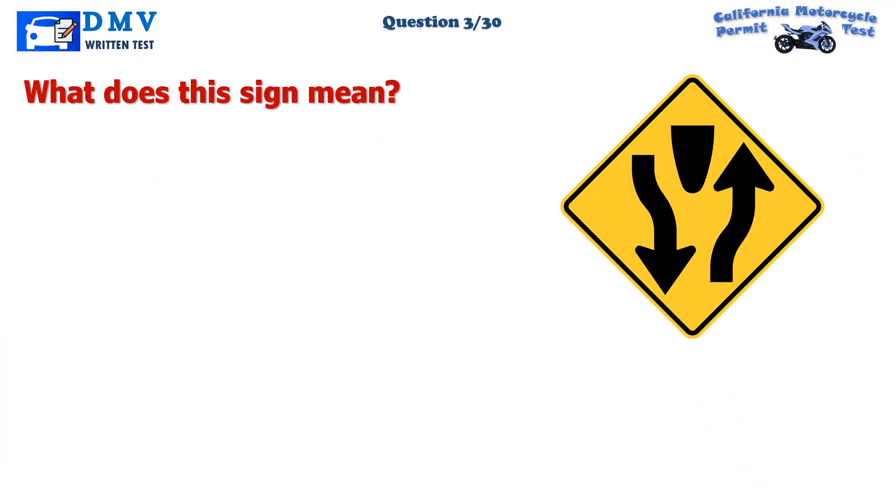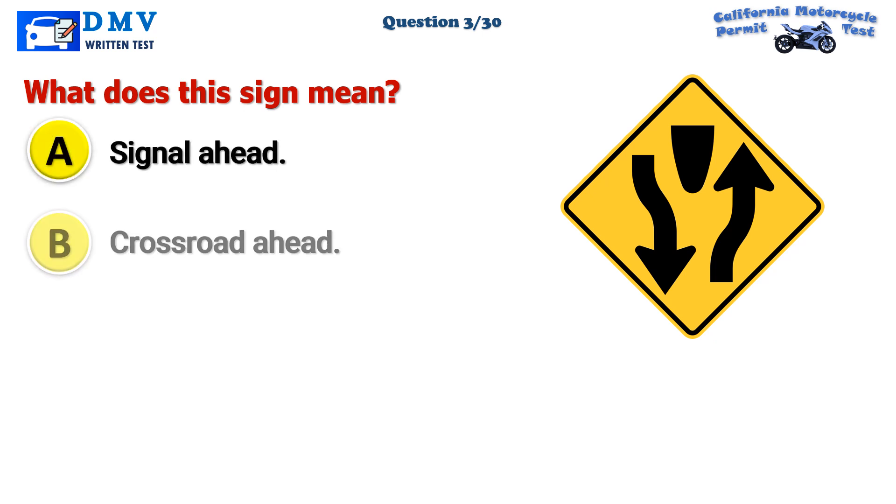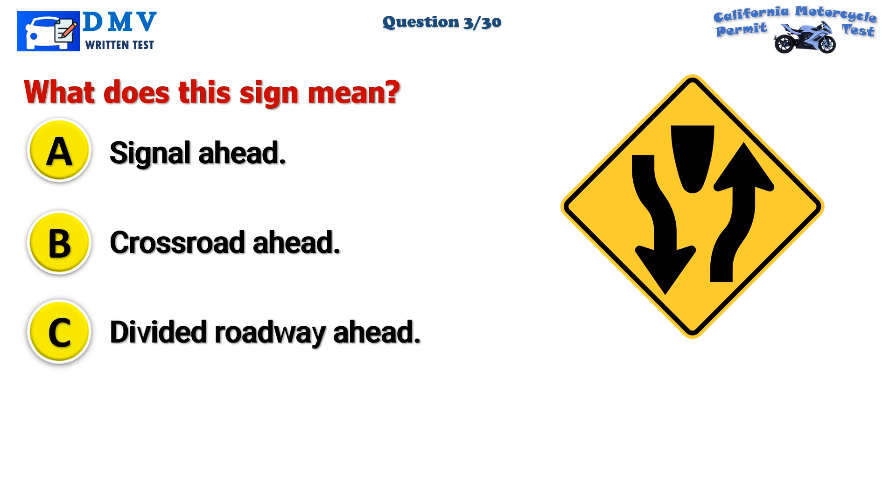Question 3. What does this sign mean? A. Signal ahead. B. Crossroad ahead. C. Divided roadway ahead.